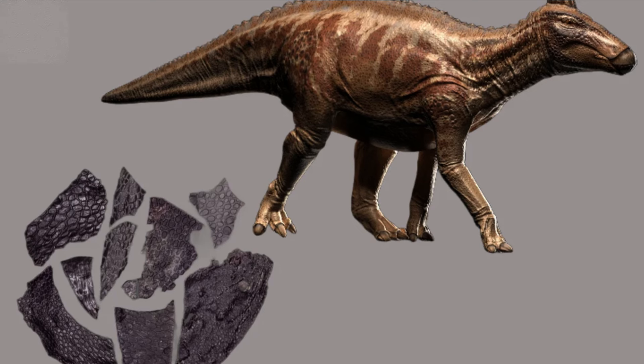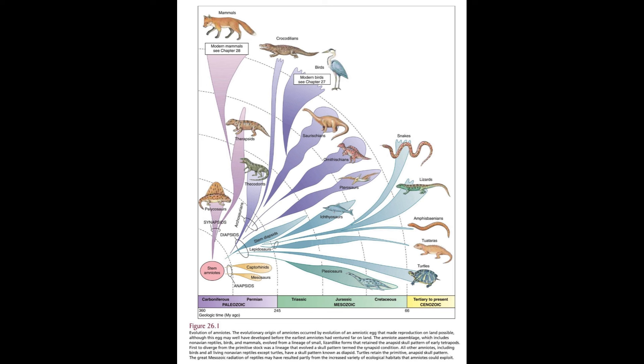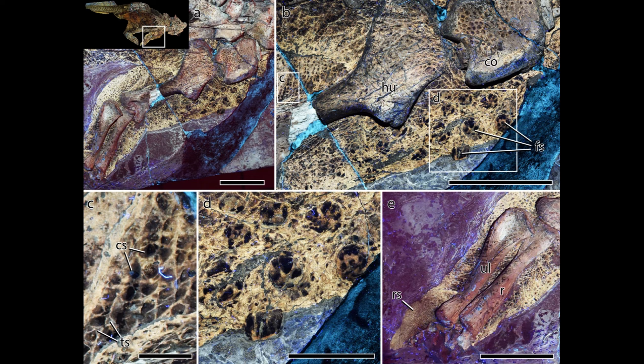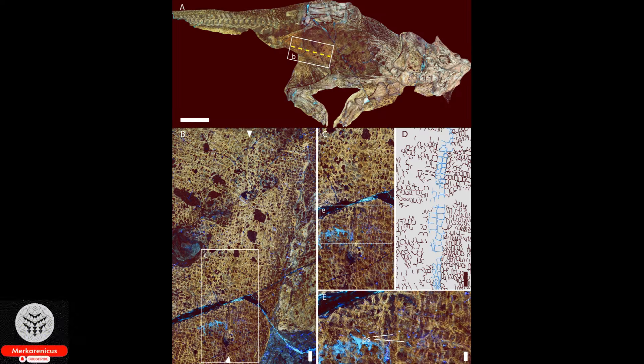However, since the skin fossil is not connected to a skeleton or any other remains, it is impossible to determine the specific species or body part to which the skin belonged. The significance of these ancient skin structures, which bear a striking resemblance to the skin of present-day reptiles, highlights their vital role in ensuring survival in terrestrial habitats. According to Mooney, the epidermis played a pivotal role in the ability of vertebrates to thrive on land by acting as a crucial protective barrier that shields internal bodily processes from the unforgiving external environment.